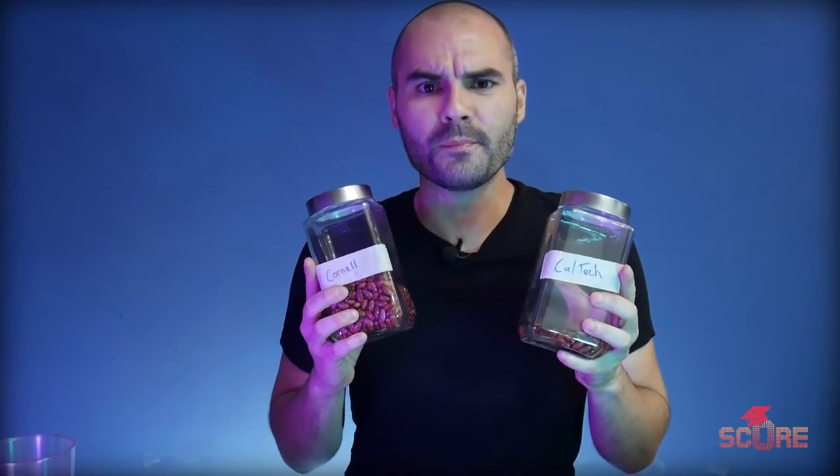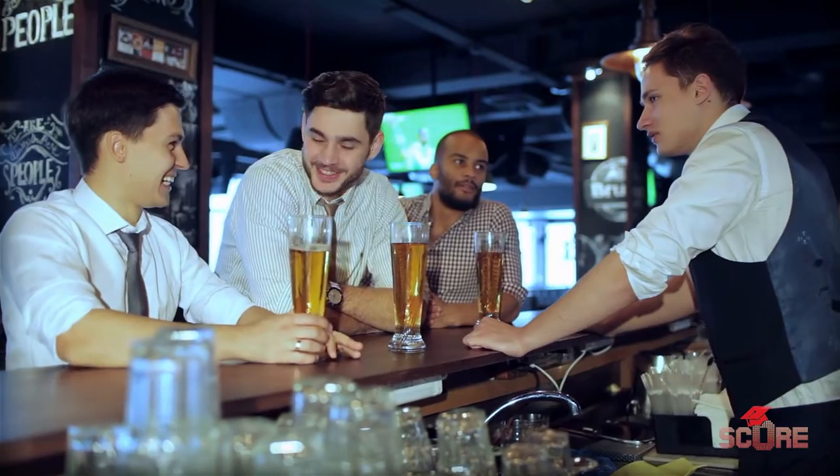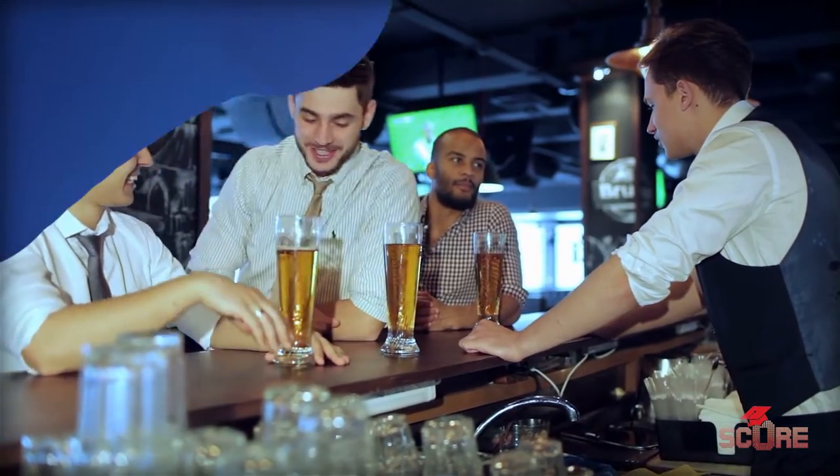How do you go from being one of these beans to being one of these lucky beans? Fortunately, I don't have to hack Harvard's computers or get admissions officers drunk so they reveal their secrets. All of the information we need is publicly available in a document called the Common Data Set — this right here is what we're looking for.